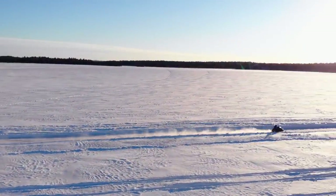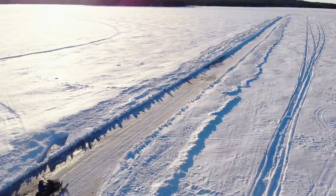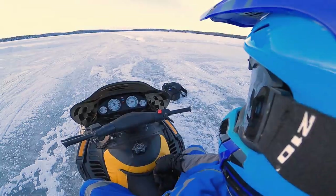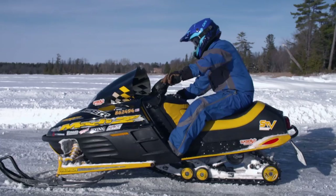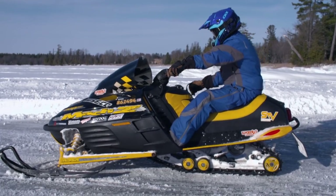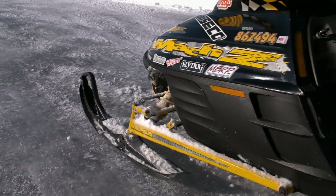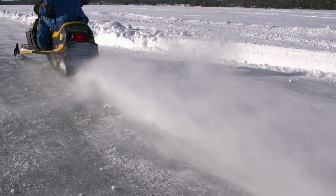At this point on the ice, about the only thing I can adjust is the TRA clutch — other than that, this is basically a run-what-you-brung type of scenario. On my warm-up passes, things are looking good. Nothing's leaking more than usual under the hood, and the spark plugs seem to be making lightning. So I think it's time to make a real pass.